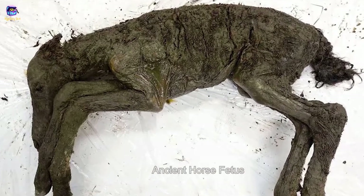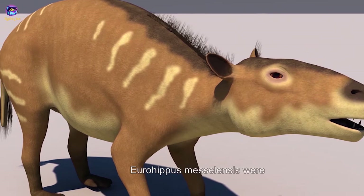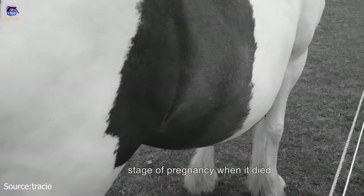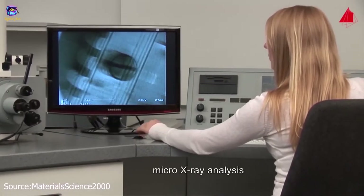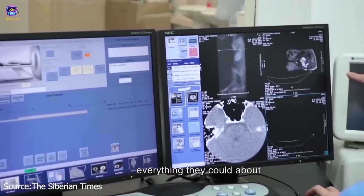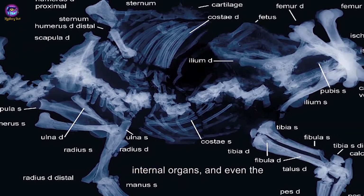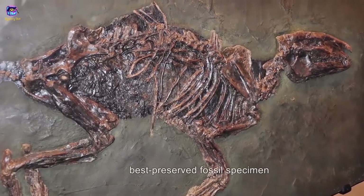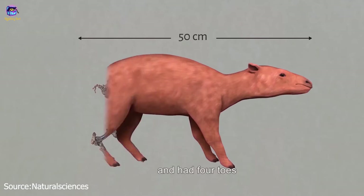Number 5: Ancient Horse Fetus. In 2000, remains belonging to a distant horse ancestor, Eurohippus messelensis, were unearthed at the Messel archaeological site near Darmstadt, Germany. The horse had been in the later stage of pregnancy when it died about 48 million years ago, and the fetus inside was very well preserved. Researchers used high-resolution micro X-ray analysis and scanning electron microscopy, discovering that the placenta, internal organs, and even the contents of the stomach were still intact. The ancient horse was about the size of a modern-day fox and had four toes on each of its four feet.